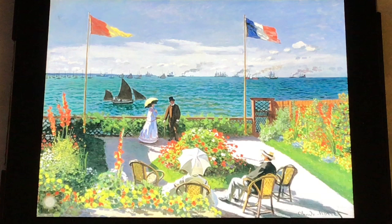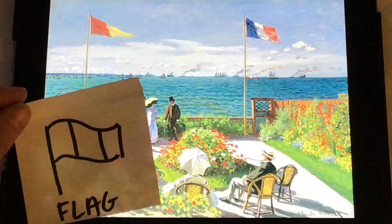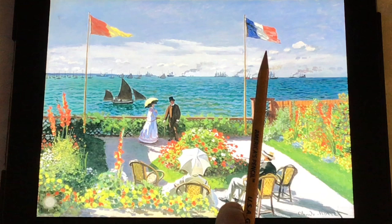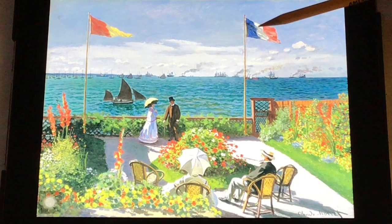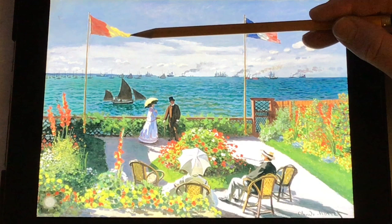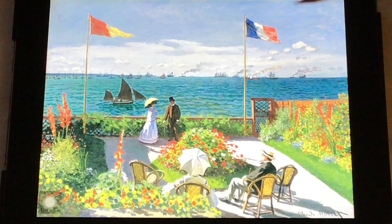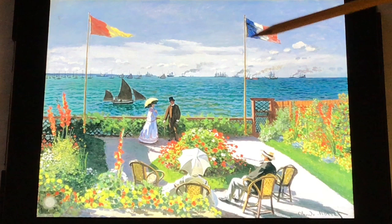Next, I want you to look for a flag. Do you see any flags? How many do you see? I see two — one, two. This is actually the flag of France: we have the blue, the white, and the red stripes. This other flag is the flag of the little town that they live in. It seems like there's wind — do you see how the flags are blowing, and they're both going the same direction? If it wasn't windy, these flags would be laying down flat.